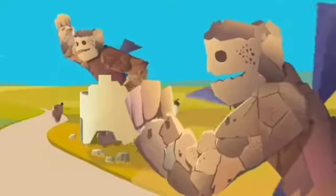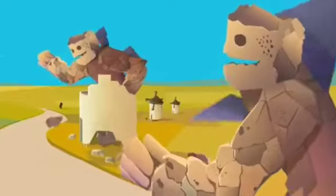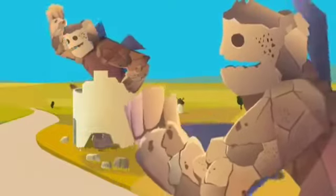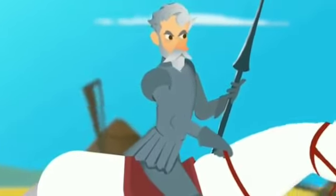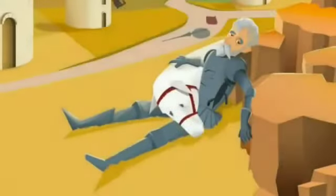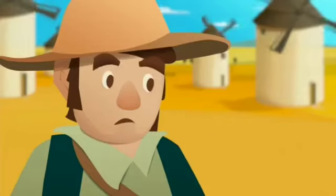Don Quixote shouted, 'Do you see those enormous giants? I shall do battle with them and stop their evil deeds.' Sancho replied, 'Which giants, my lord? Those over there in the distance — aren't there at least 30 of them? Can't you see how huge their arms are?' Sancho warned, 'Those aren't giants, Don Quixote — they are windmills, and those that look like arms to you are the blades that spin around with the wind.' Don Quixote charged anyway and Sancho's warning did no good. The blades threw Don Quixote off, and both he and Rosinante fell to the ground. Sancho said, 'I told you, my lord — they weren't giants, they were windmills, but you didn't listen.'